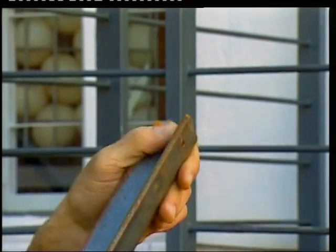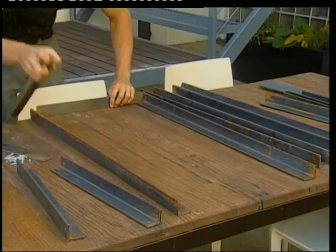So I've had them pre-cut, I've had the holes drilled in, and all that's left to do is have some fun playing Meccano — using nuts and bolts and putting the whole structure together.